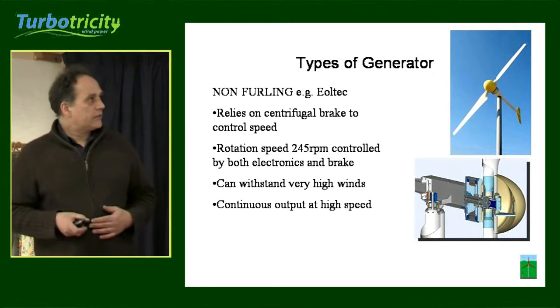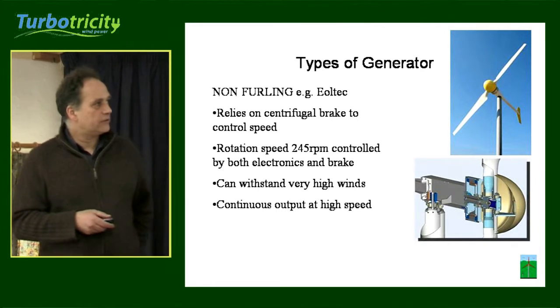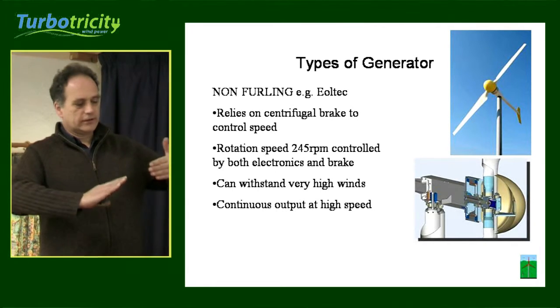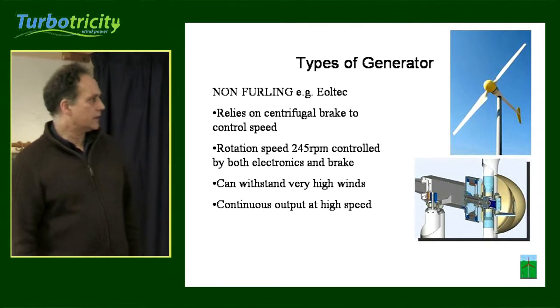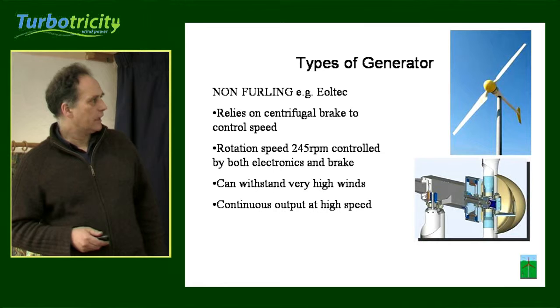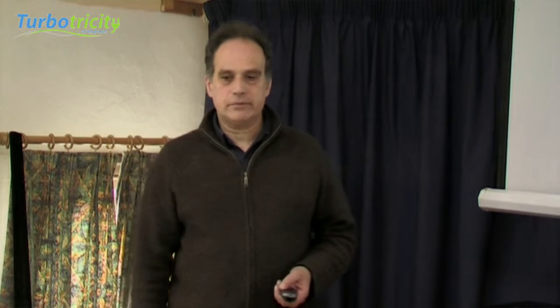Another system that's out there is done by Yoltec. It's non-furling — it faces into the wind all the time, but it's got a centrifugal mechanism that alters the pitch of the blade. It's got continuous output in very high wind speeds, and its spin rate is controlled at a steady 240 to 250 RPM.